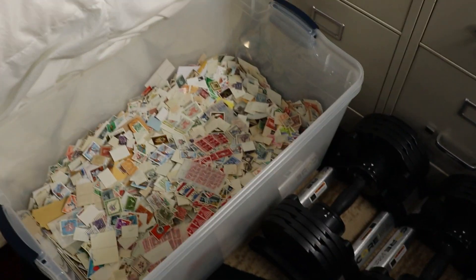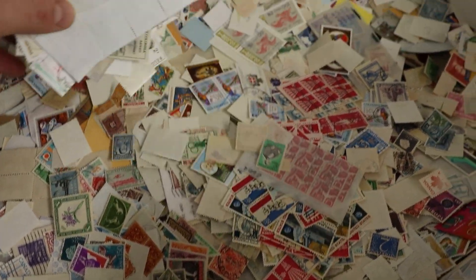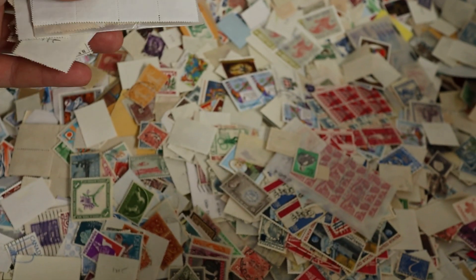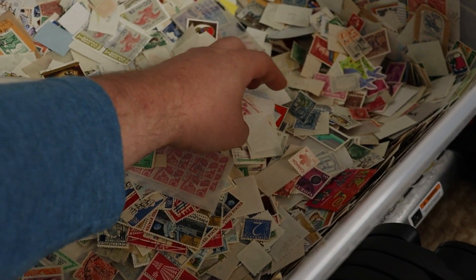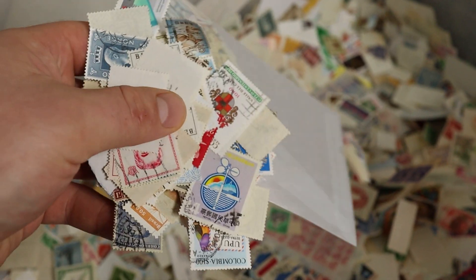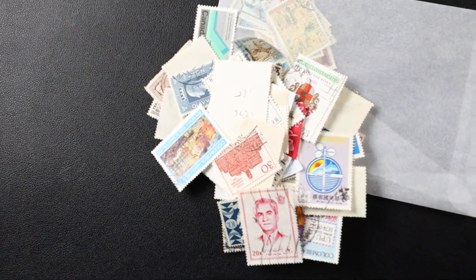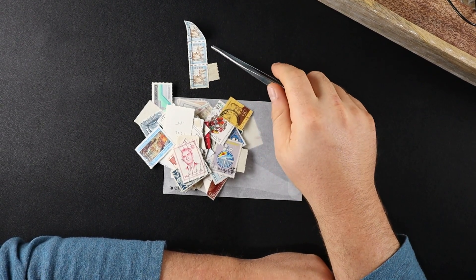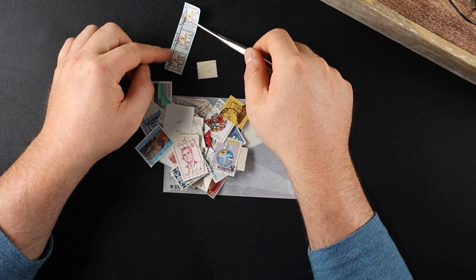Let's take a look in this tub here and pick out some random stamps to identify. It's a big old packet of Bolivia. I'm just gonna grab some totally random ones here, take them over to my desk and go through the process of identifying them. I'm going to do some of these identification videos because I don't do a whole lot of these, and I think this is actually the kind of video that might help people out.